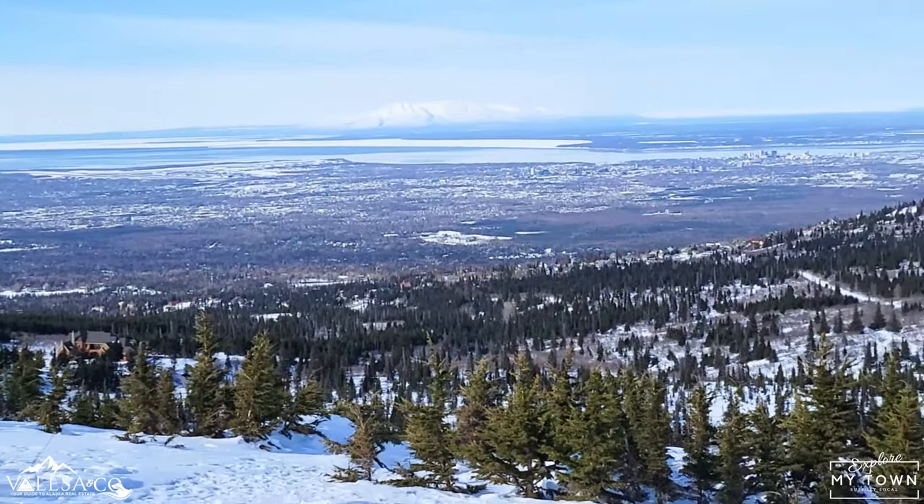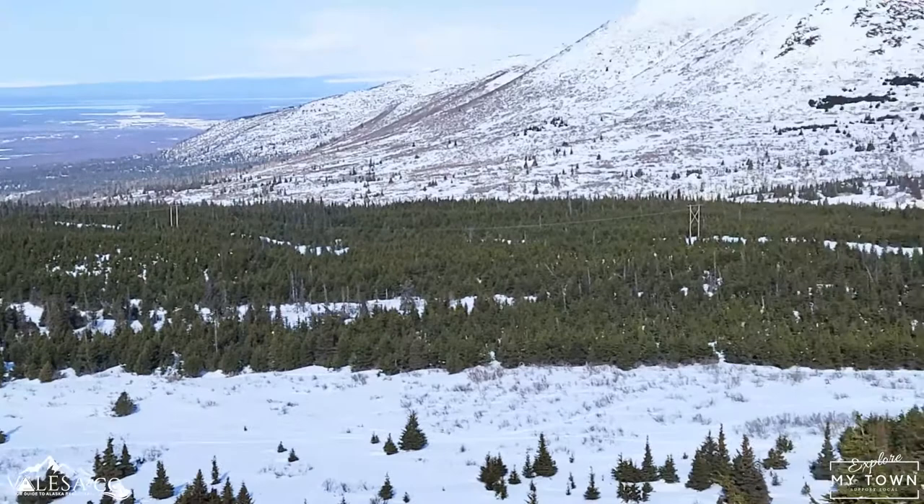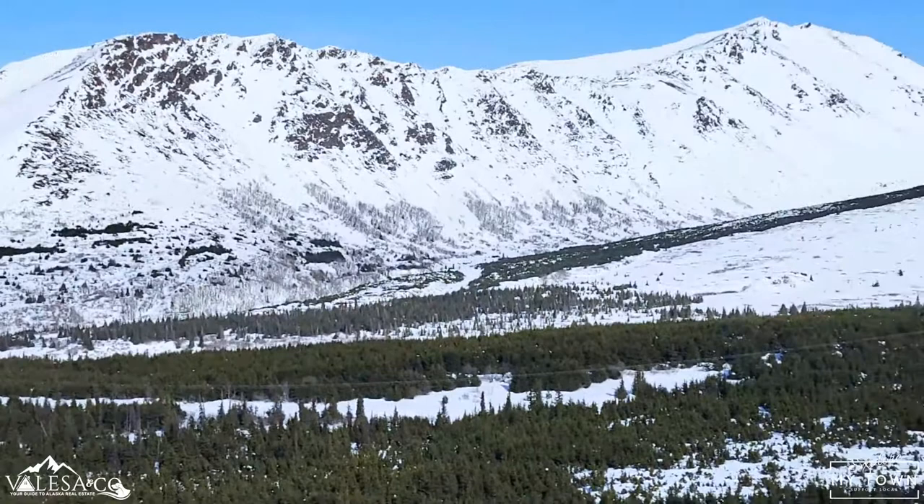There's a lot of snow up here, but holy cow, on this beautiful sunny day the views are just amazing. There's a lot of people up here today. The parking lot was full, so on a sunny day you definitely want to come earlier in the day.